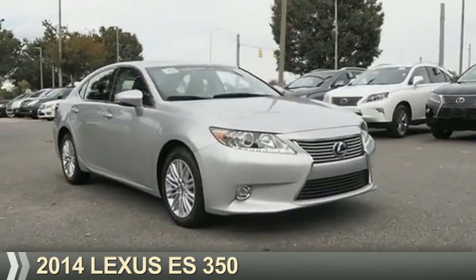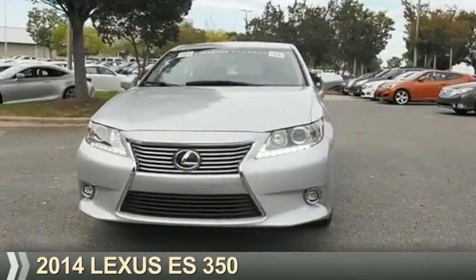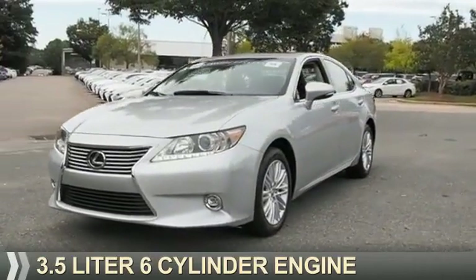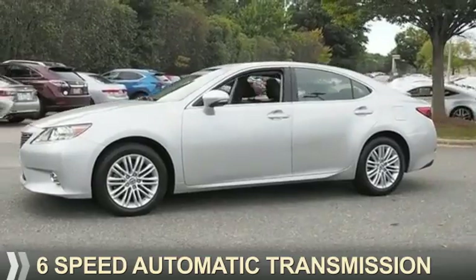Presenting the 2014 Lexus ES350. It's powered by front-wheel drive, a 3.5-liter six-cylinder engine, and a six-speed automatic transmission.